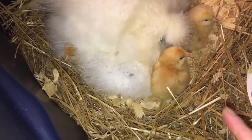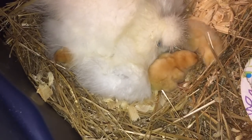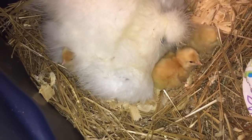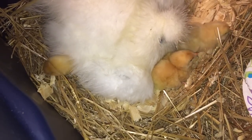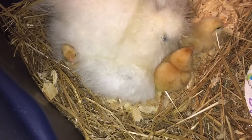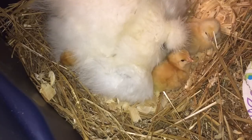Here is Mama Pauletta, and you can see three of her babies. I know she has hatched more. She had also hatched a cream leg bar, and there were three other eggs — two of them I know for a fact were pipping or hatching earlier, but I haven't looked. I'm trying not to disturb this too much.